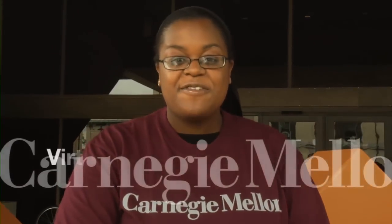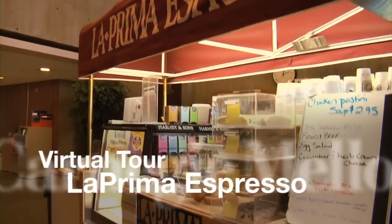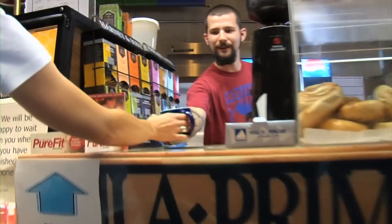Hey, if you're in need of a quick coffee fix, check out La Prima Espresso in Wien Hall, one of Pittsburgh's best local coffee shops.